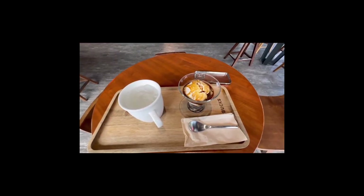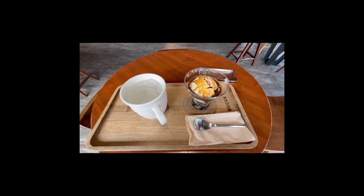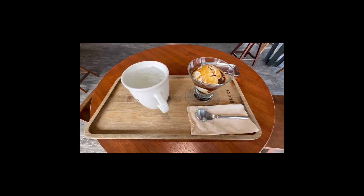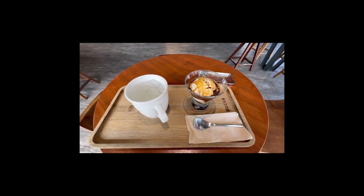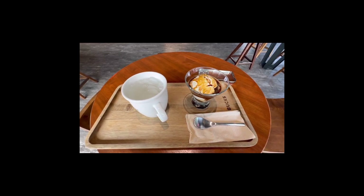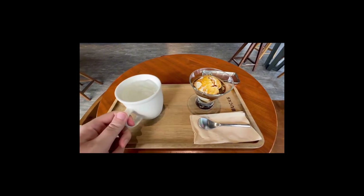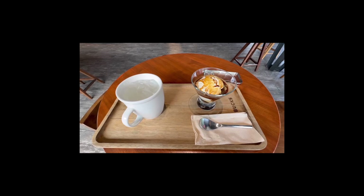This is the Starbucks affogato, as they call it. It's basically an ice cream sundae with coffee instead of hot fudge. I don't think they have this in the States — if they do, let me know. I want to give this a try and let you guys know how it tastes. I also grabbed ice water since I'll probably get thirsty eating this.